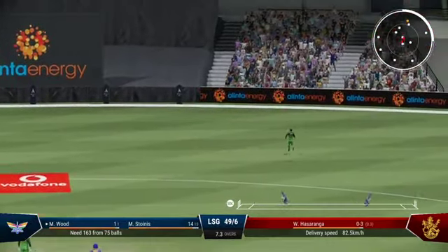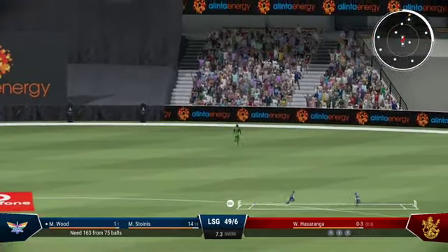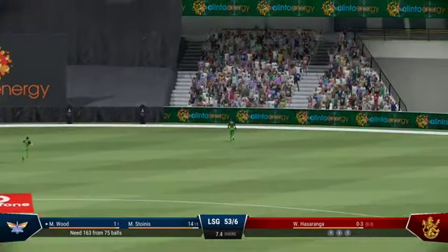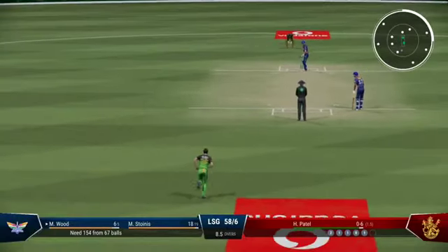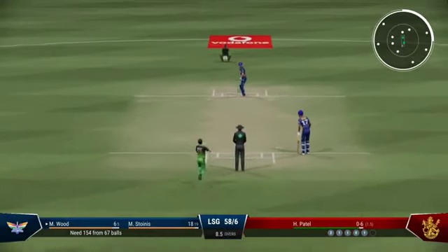Super shot. The fielder could only pick that up off the boundary rope. Punched that away through the covers with exquisite timing. Behind the edge — it's just a case of finding the same spot.